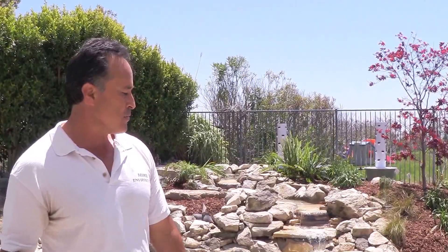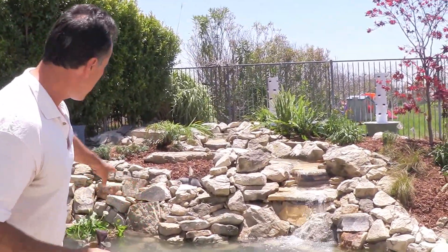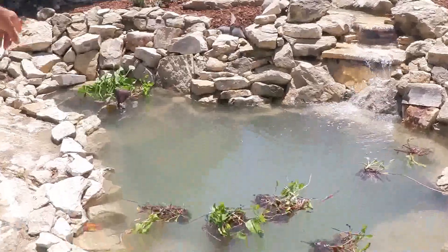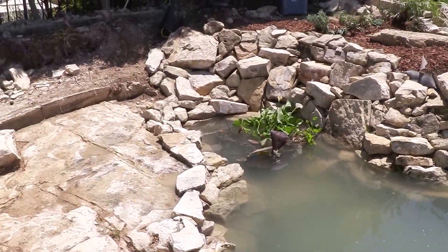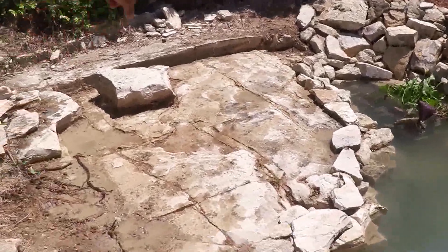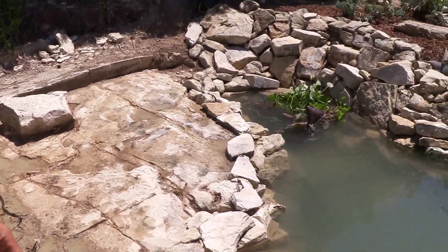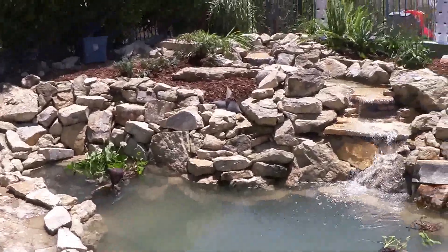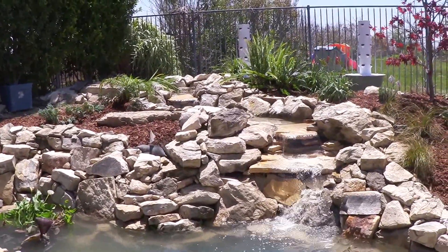Another interesting feature is that we made it deep for koi, however there's a more shallow part over here and that's going to be for plants. It's just absolutely gorgeous, and you can see here to the left of the koi pond there's actually a natural patio that was built, we could say, millions of years ago when this part of the earth was forming.